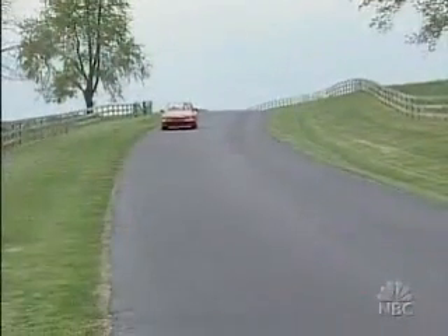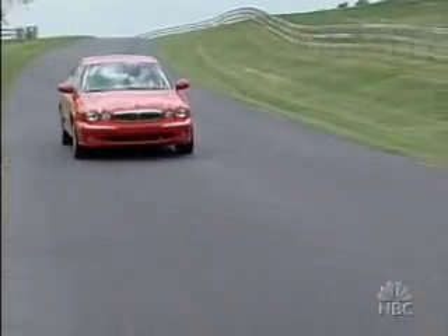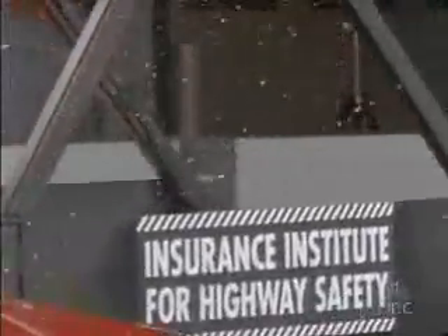First up, the 2004 Jaguar X-Type. It costs nearly $35,000, so it's considered a luxury mid-sized car. If this Jag's driver were a real person, she might have died. A person in a crash like this is going to sustain multiple rib fractures and organ injuries, but the head is protected. That's small comfort if you're dying from torso injuries. We rate the Jaguar X-Type as marginal — the only rating lower is a poor.